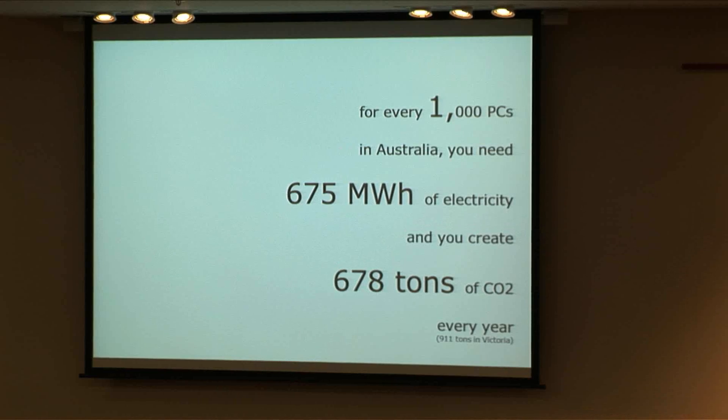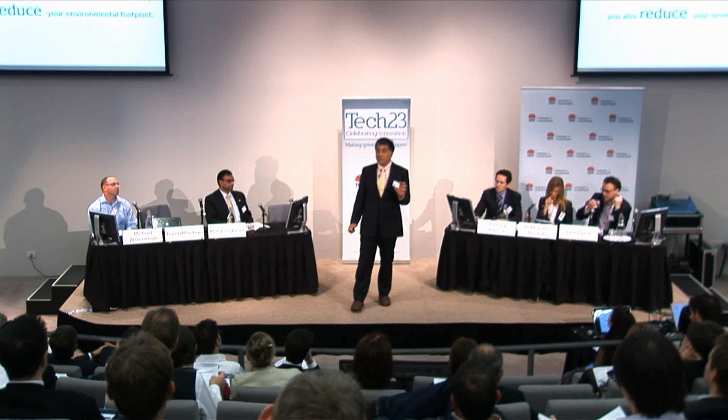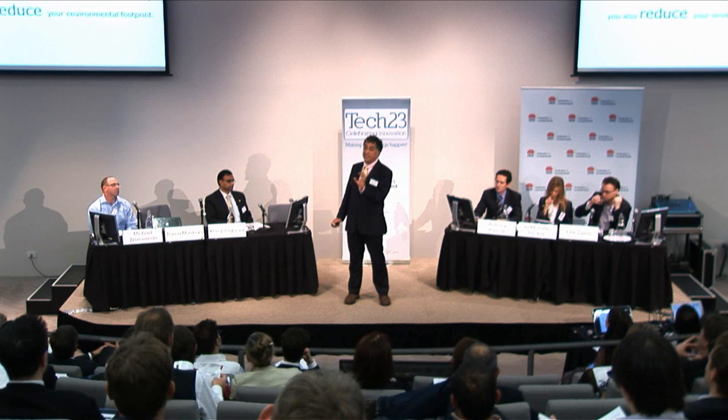For every 1,000 PCs in Australia, we actually need to use about 600-odd megawatt-hours of electricity, and we put out almost 700 tons of CO2. In Victoria, it's about 1,000 tons. And we waste 50 to 60% of this. So it's axiomatic that if you reduce your wasted electricity from your PCs, you will save money and you will reduce your footprint. But how much?